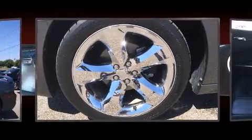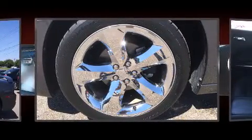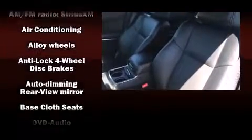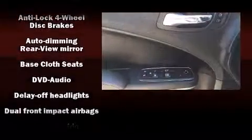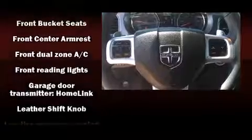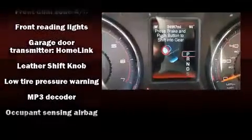Dodge ensures the safety and security of its passengers with equipment such as dual front impact airbags, head curtain airbags, traction control, anti-whiplash front head restraints, ignition disabling, and four-wheel disc brakes with ABS. For added security, dynamic stability control supplements the drivetrain.